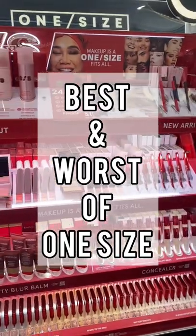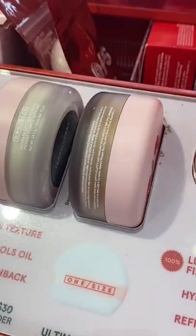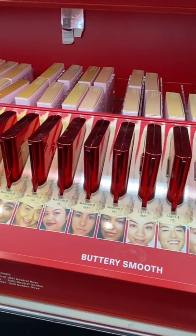Let's talk about the best and worst products from One Size at Sephora. One of the best products has to be the setting powder — it comes in two shades, it's very lightweight, very smoothing, and highly recommended. I also love the pressed powder.